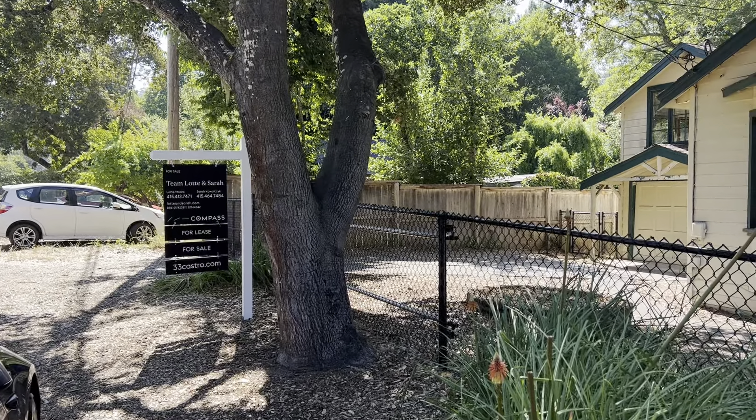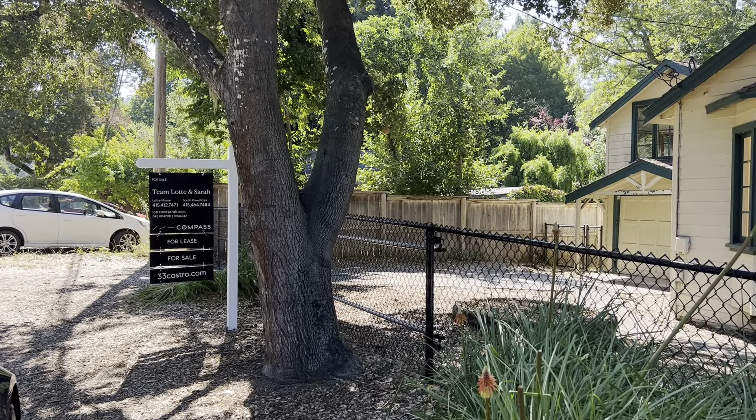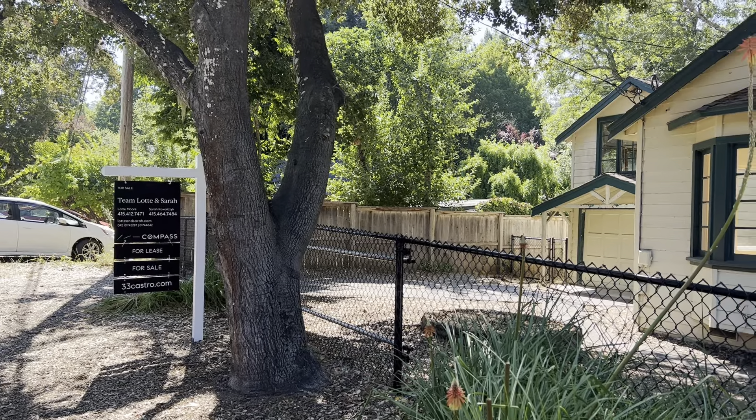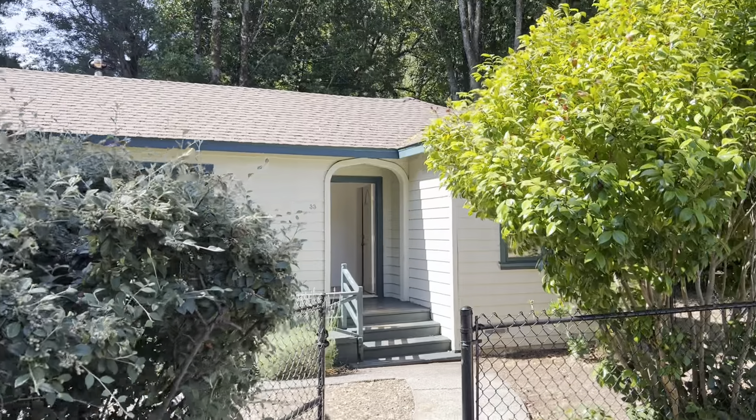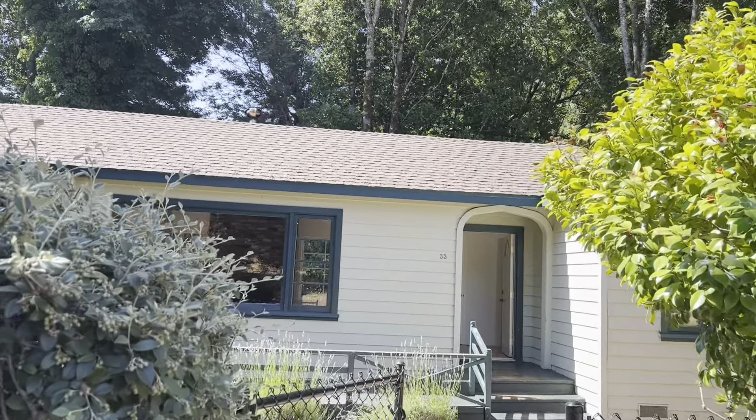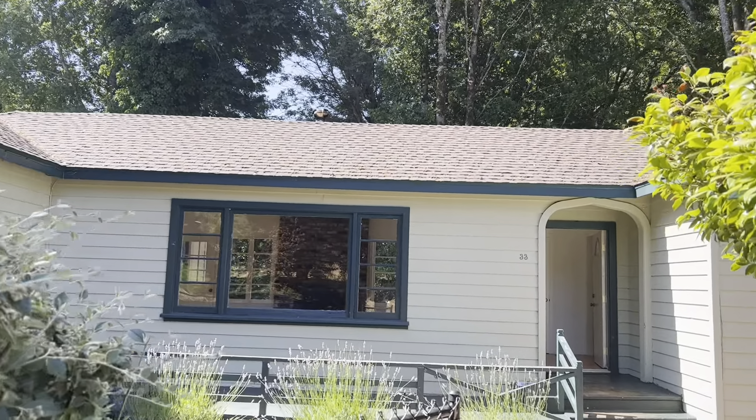Keith Ovid here with Ross Valley Real Estate. Today I'm at 33 Castro Street in Forest Knolls. This listing is courtesy of Tim Lotte and Sarah, says Compass.